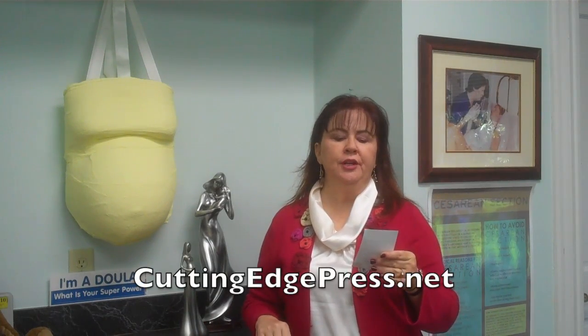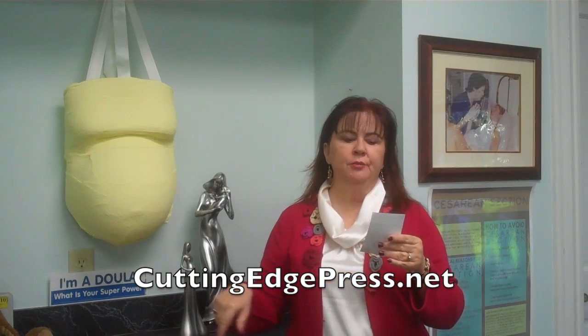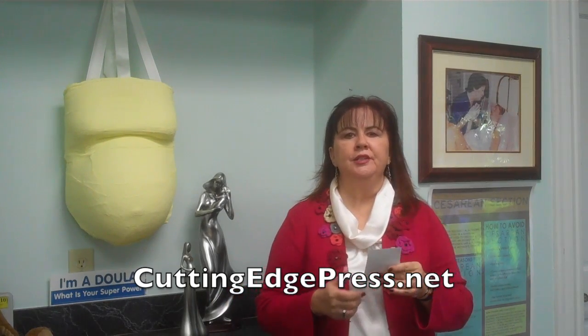You can purchase this book by going to Polly's website, which is cuttingedgepress.net. Now, I can tell you what's helped me a lot, and that is social media.